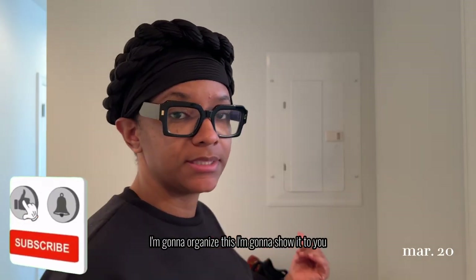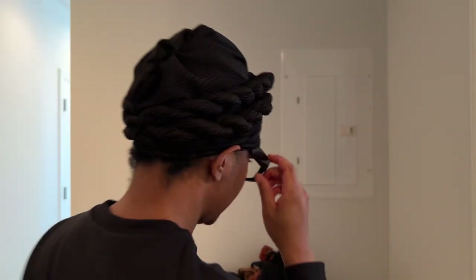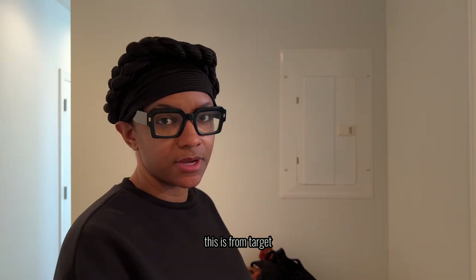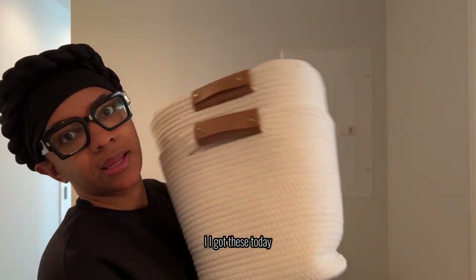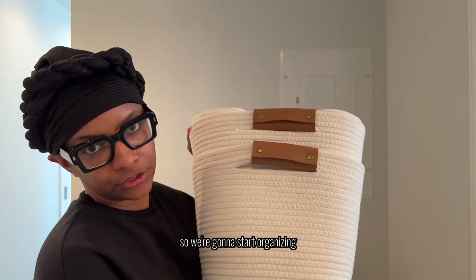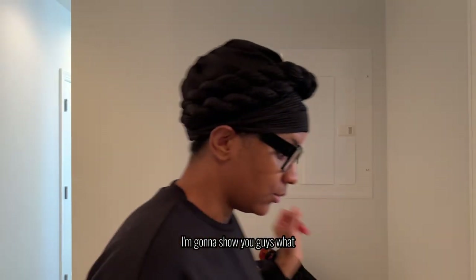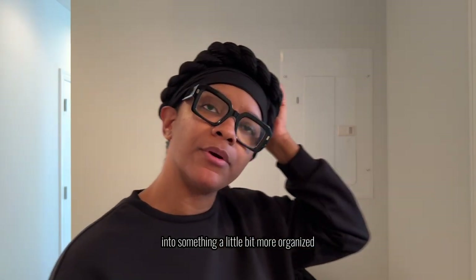I'm going to organize and show you this bookcase — bookshelf, whatever you want to call it. This is from Target, but everyone knows the famous Kallax one from Ikea. I got these today, so we're going to start organizing. I'm going to show you guys what I'm going to transform this messy area into something a little bit more organized.